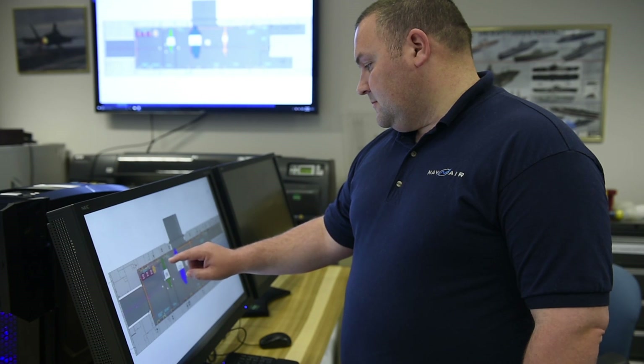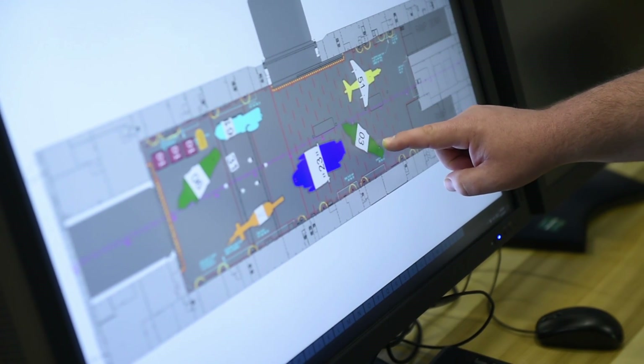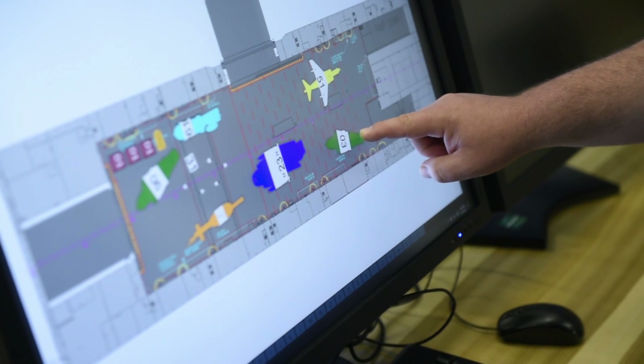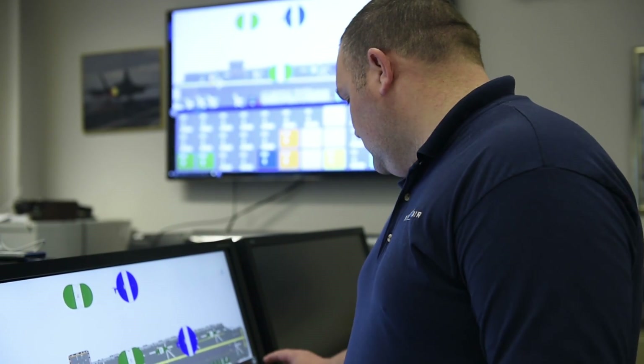This is the Deployable Ship Integration Multi-Touch System (DSIMTS), a deployable version of the Ship Integration Multi-Touch System, which is a lab-based digital Ouija board for processing and managing both aircraft and support equipment to support either the Marine Expeditionary Unit air combat element or a carrier air wing.